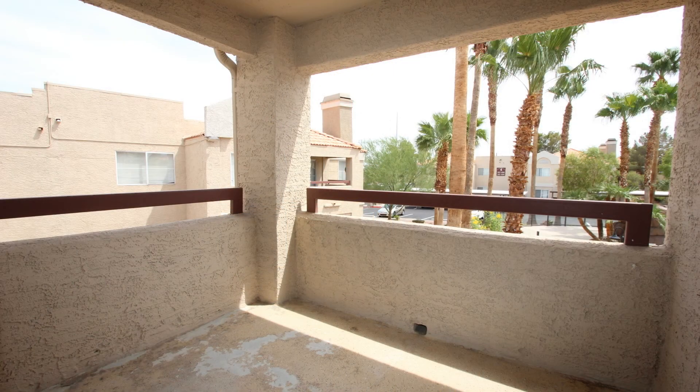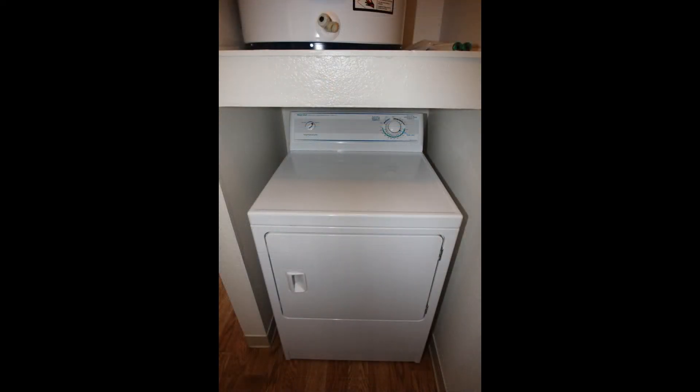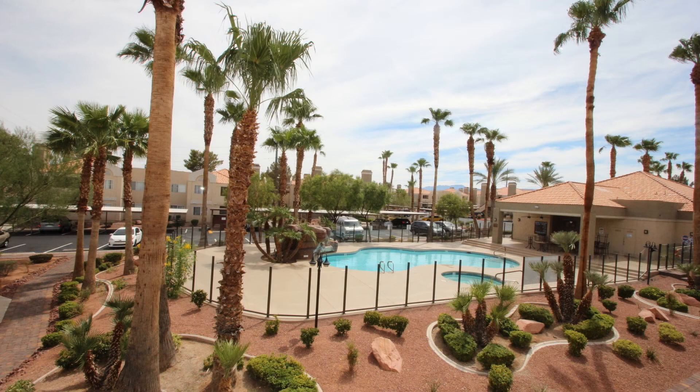If you are interested in this Las Vegas, Nevada rental property, or want to know what other rentals are available in the area, contact us today. We are ready to help you find your next home. Rent from us and experience living in a professionally managed home. Give us a call now.